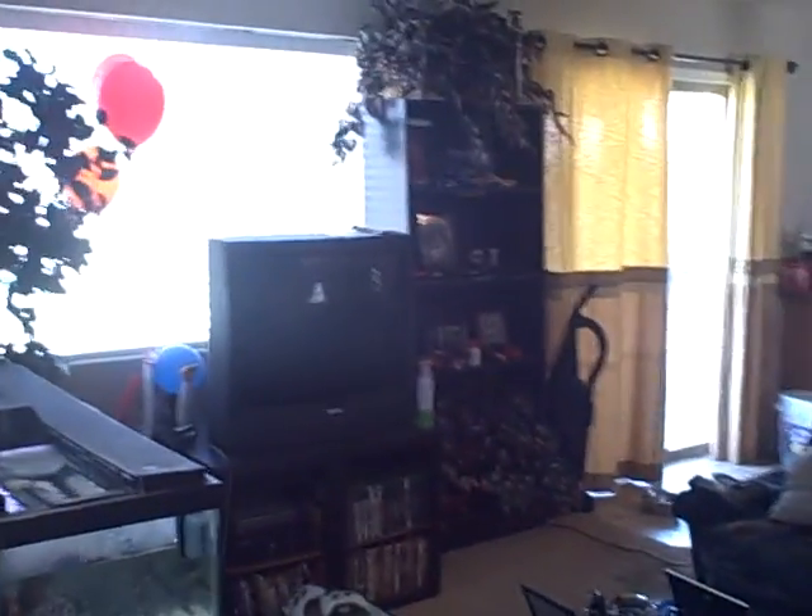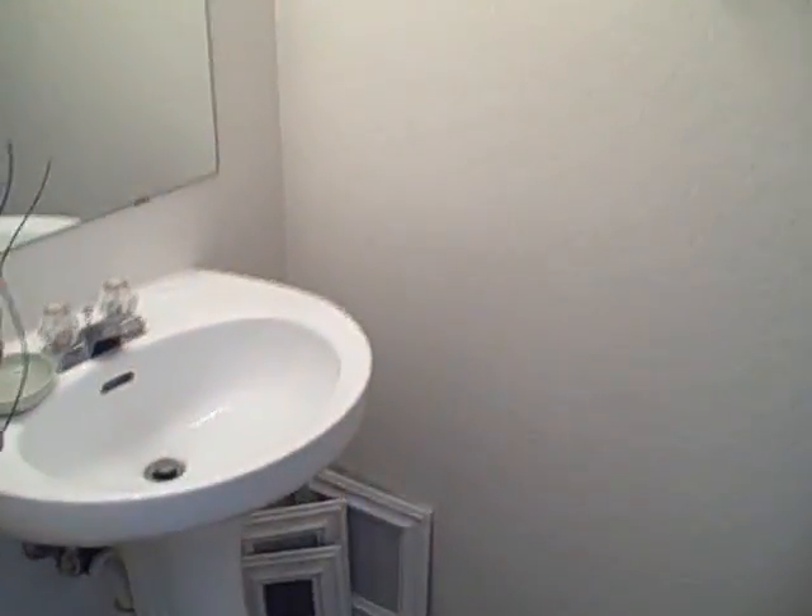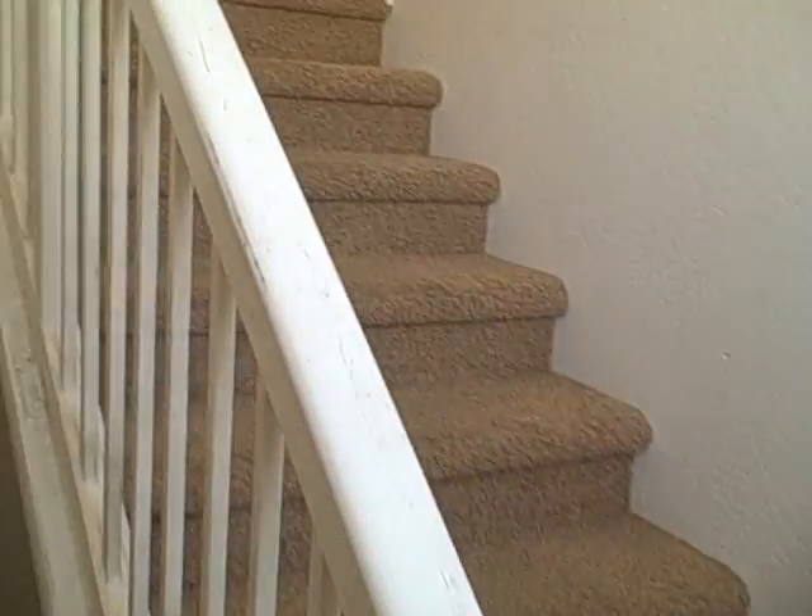Now we're going to go up the stairs and take a look at some of the bedrooms. Half bath downstairs here. The paint and carpet are looking in good shape. The stairs have some minor touch-ups needed, but nothing big.